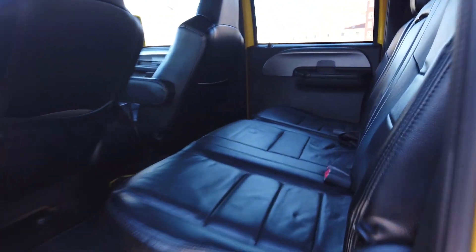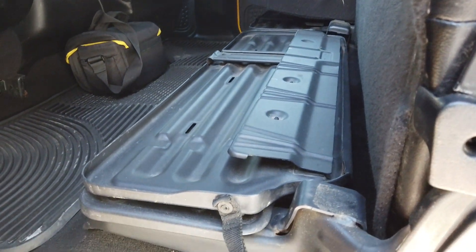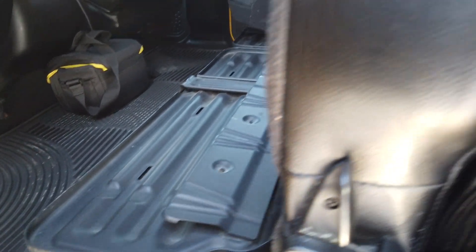Going in the back seat — it does have the folding tote trays, which a lot of these trucks do. Super nice though, good condition, doesn't look like that one was used much. Back seat's in good shape, and the windows are all tinted at 20 percent.